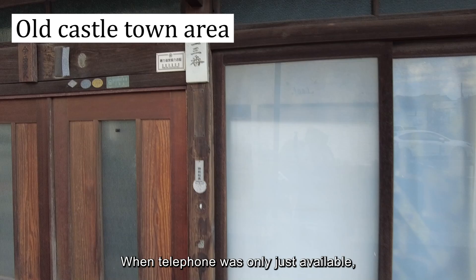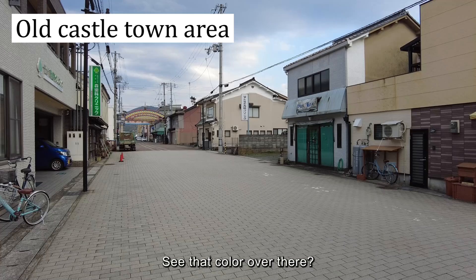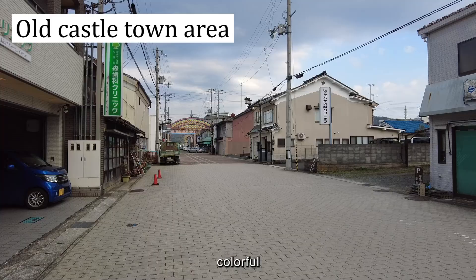When the telephone was only just available, you only needed two digits. So the number for this house was just '13.' Over there you can see the color — a rainbow. It's a sign of the Showa era — very colorful.